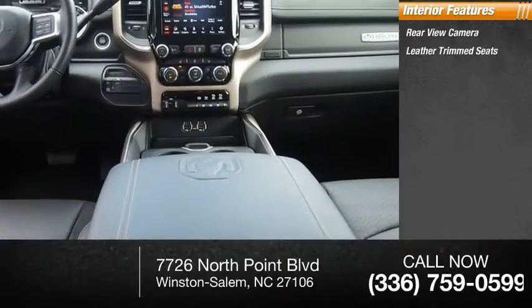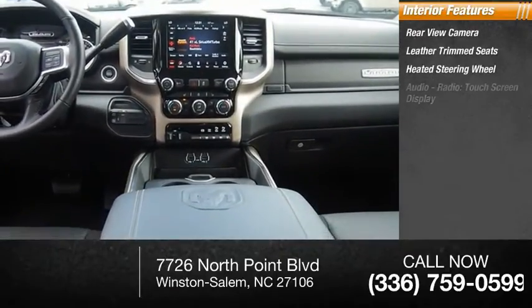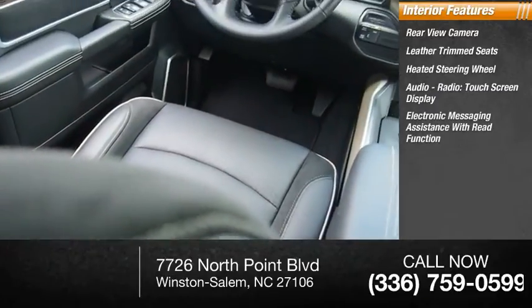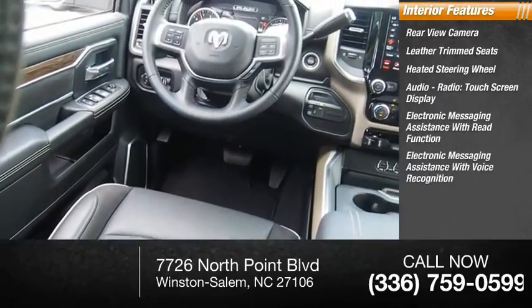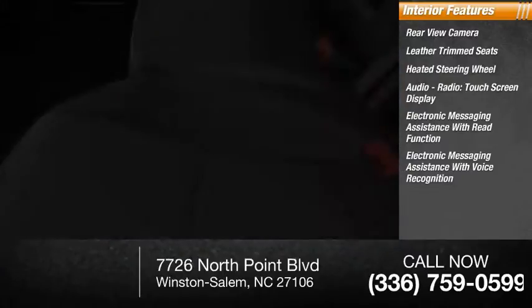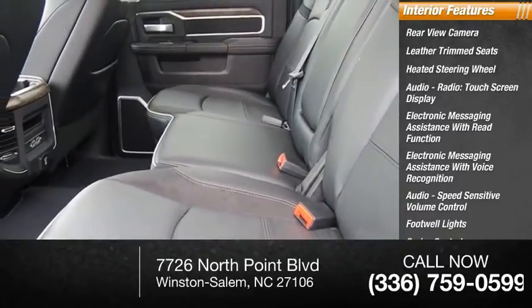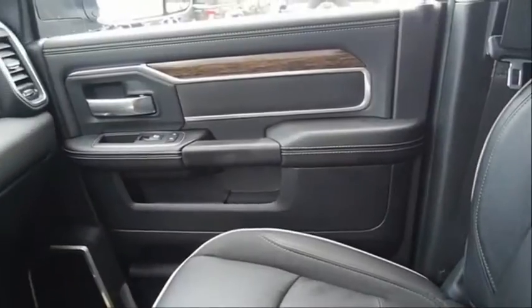Inside you'll find a rear view camera, leather trim seats, heated steering wheel, audio radio touch screen display, electronic messaging assistance with read function, electronic messaging assistance with voice recognition, audio speed sensitive volume control, footwell lights, cruise control, and trip computer.